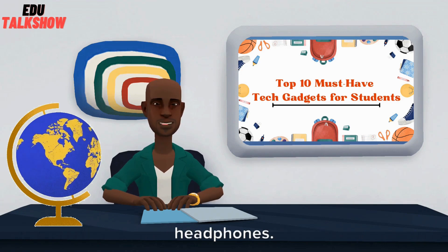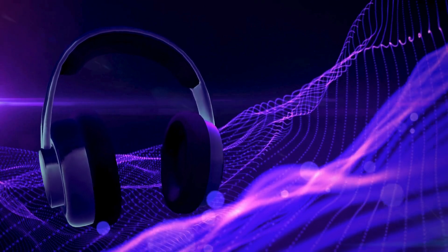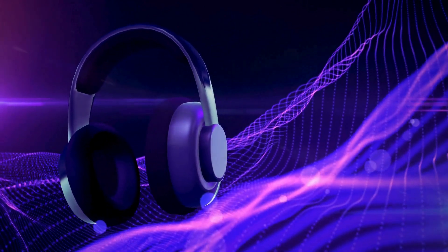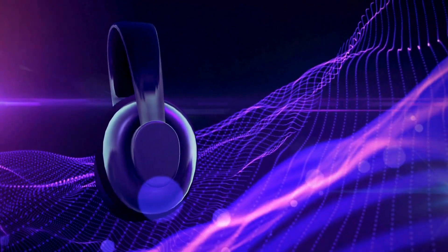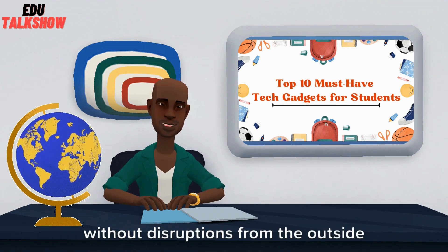Number 9 brings us noise-canceling headphones. Block out distractions and create a peaceful study environment wherever you are, be it the library or a bustling coffee shop. With options from Sony, Bose, and Apple, immerse yourself in studies without disruptions from the outside world.